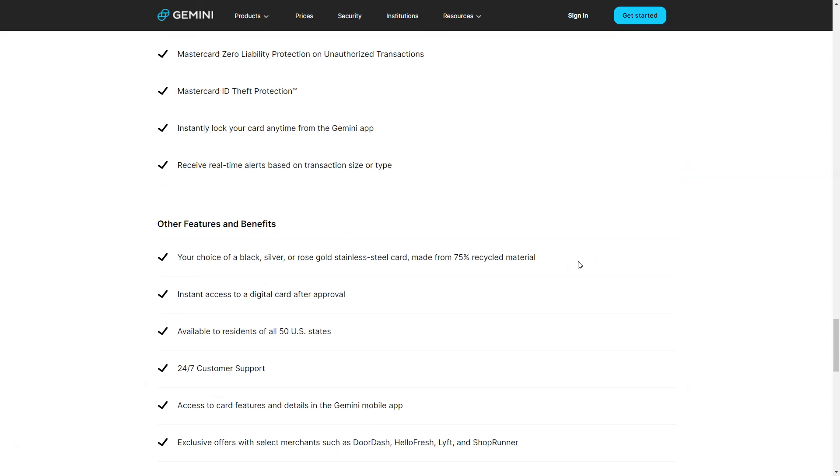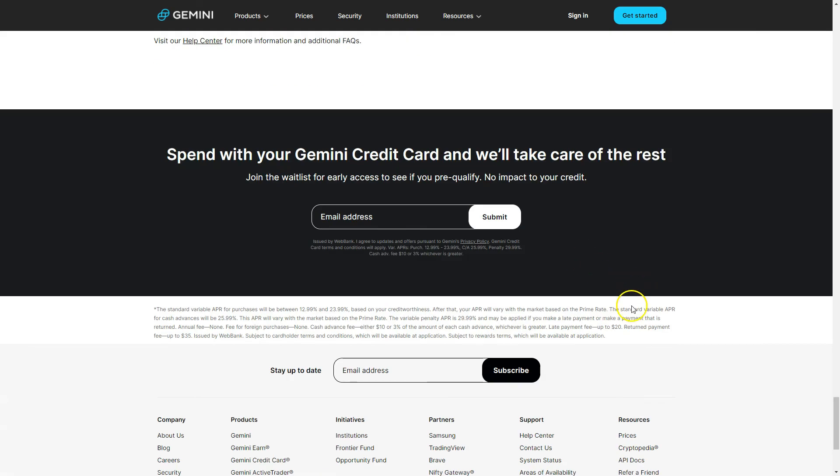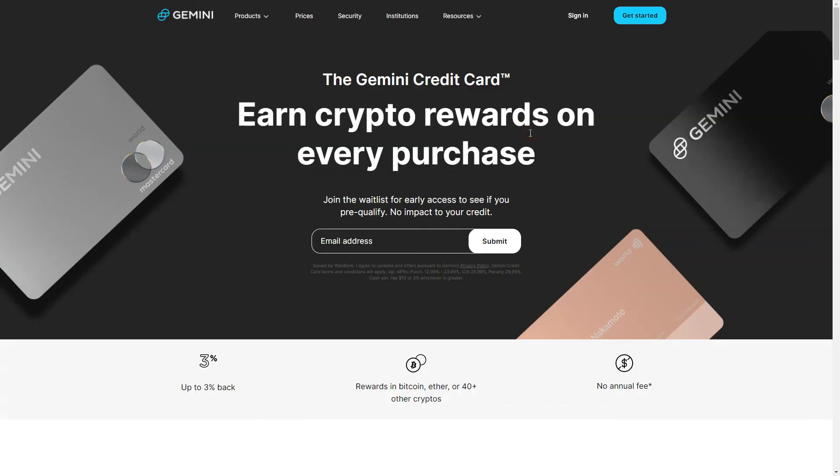You can make all your real-world transactions via this credit card and earn Bitcoin basically all the time without spending any additional money — that's what I really like about it. We also reviewed the Binance card and the Crypto.com card, where you have to stake a lot of coins to get rewards like that, but with the Gemini card you get that completely for free.